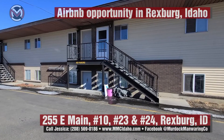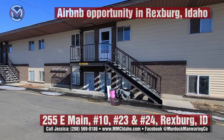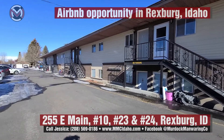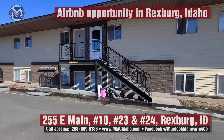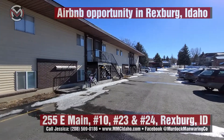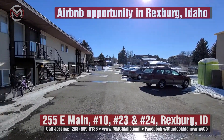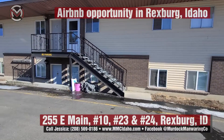Unit 10 is the upper unit with the white door. All the units have high-quality, heavy-duty storm doors. Units 23 and 24 are of course the end units at the far end. That is Main Street of Rexburg right there — really nice buildings going in, a high-end commercial area, essentially located.